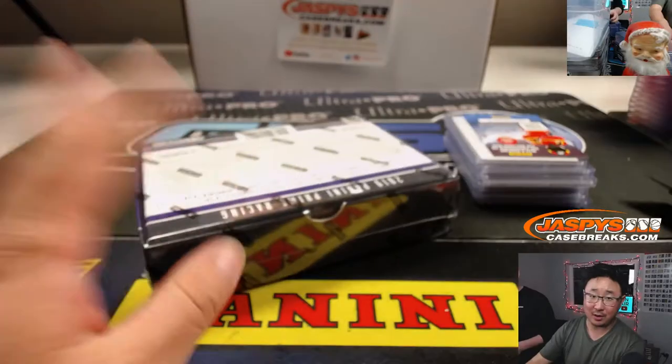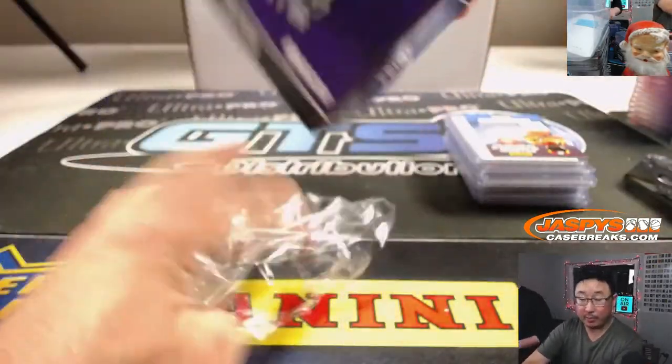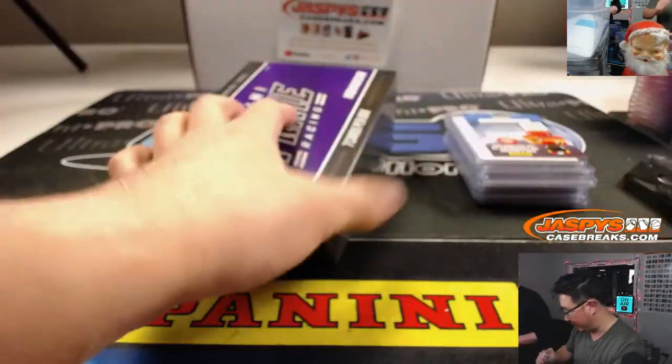So that was random number block four, technically. And here is random number block five. Number six is in the store right now — I think there's only a few boxes left from that case.